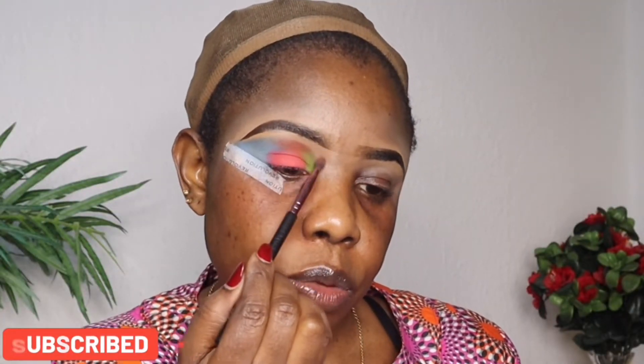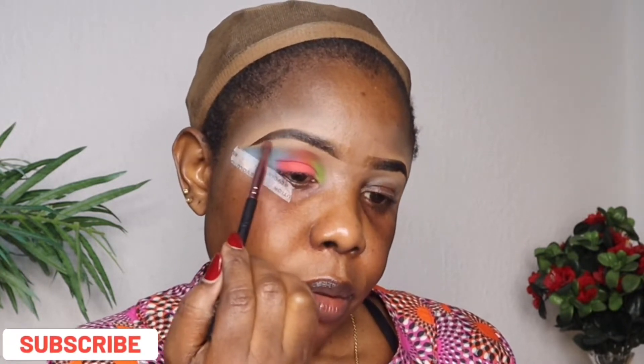I'll use a neutral color from the palette to blend all the colors together, and then use it to set my underbrow area.